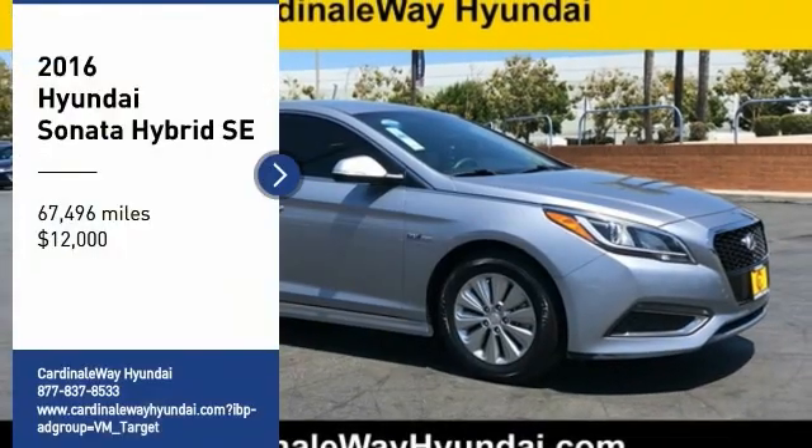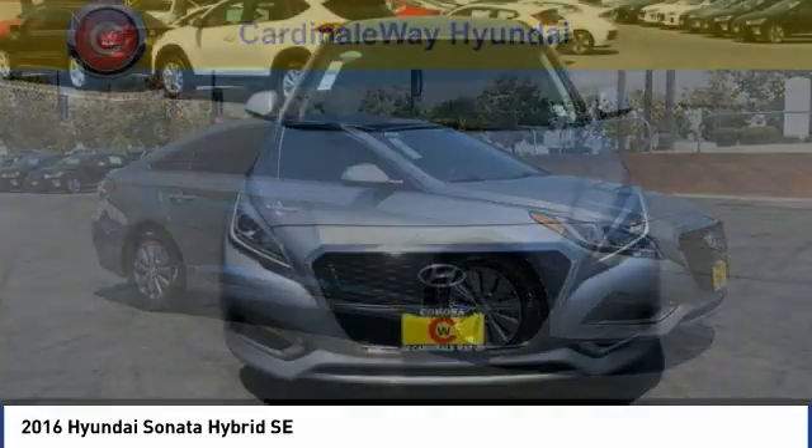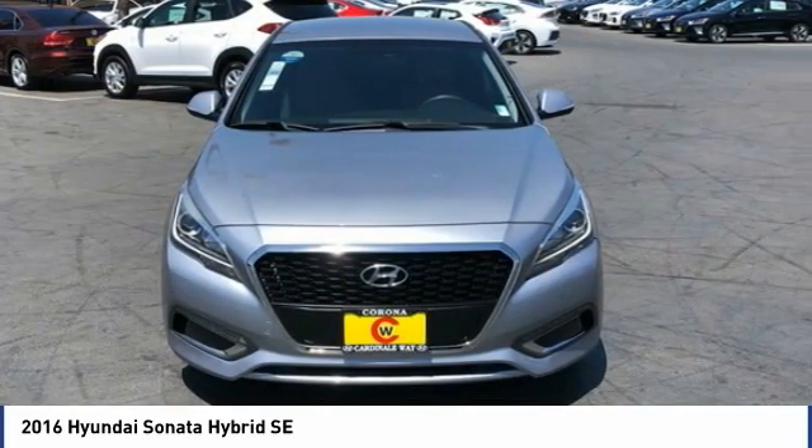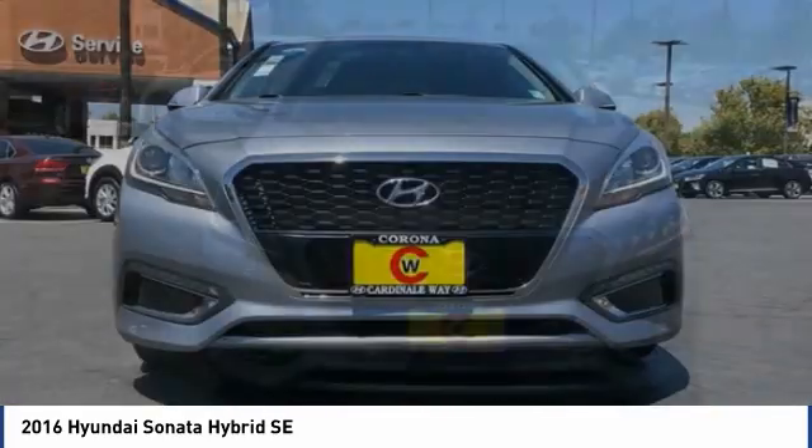Take a ride in the 2016 Sonata Hybrid. This all-new hybrid has all the style and premiums you expect in a Sonata, along with 37 city, 39 highway miles per gallon.